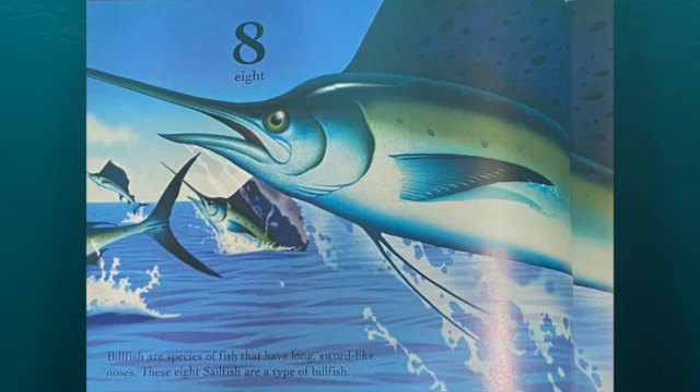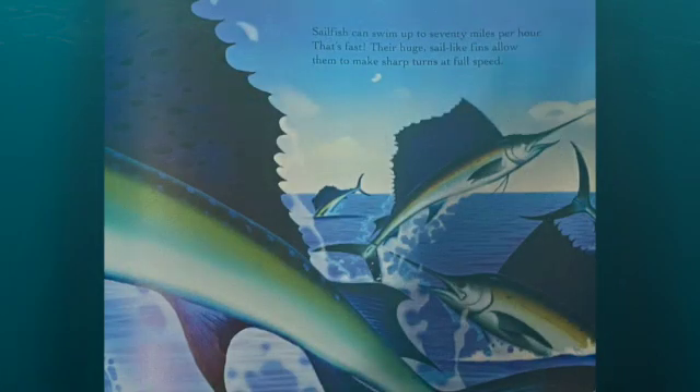Billfish are a species of fish that have long, sword-like noses. These eight sailfish are a type of billfish. Sailfish can swim up to 70 miles per hour. That's fast.